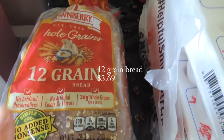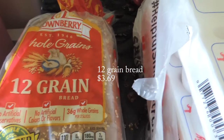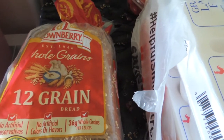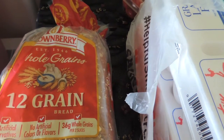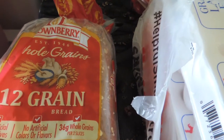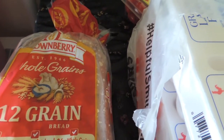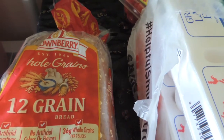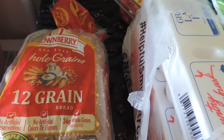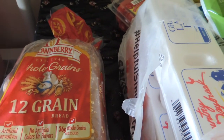My daughter and I prefer 12-grain or whole wheat bread, which is a nice way to get some fiber into your diet. I started her on whole grain sandwiches when she was really little, and the first time I made her a white bread peanut butter and jelly sandwich, she said 'What'd you do to it?' If you start kids on whole grains at a young age, they'll get used to it — they'll love it.